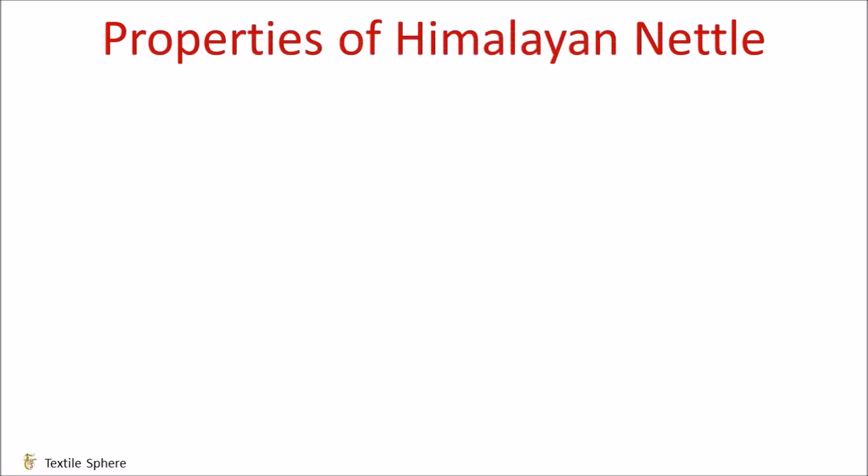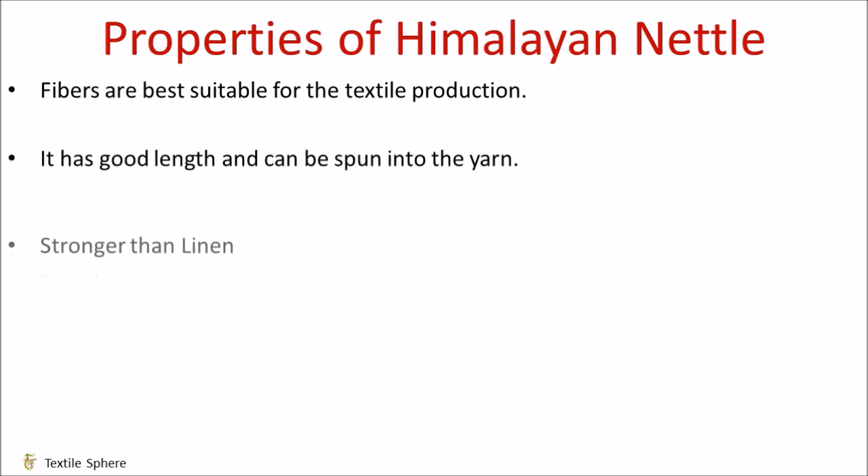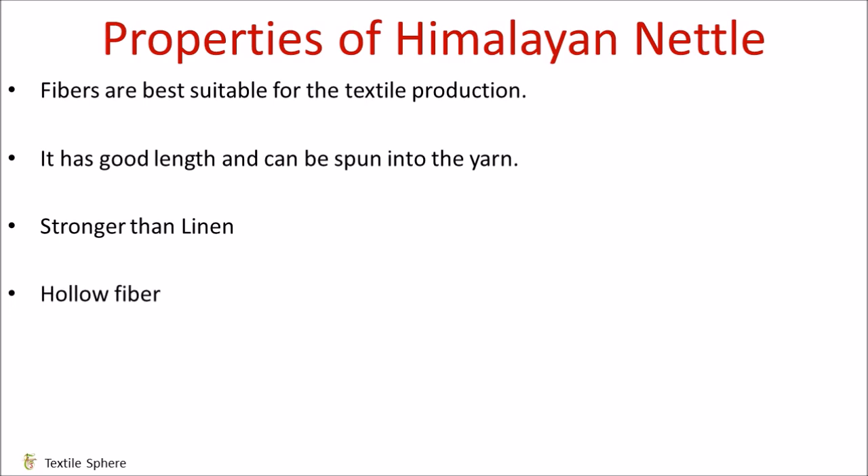Now let's talk about properties of Himalayan nettle. The fibers are best suitable for textile production. It has good length and can be spun into yarn. The woven fabric from the fiber yarn looks similar to linen but it is stronger than it and is suitable for structured garments.